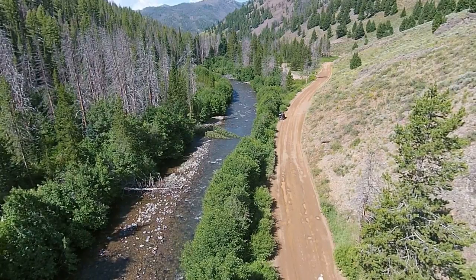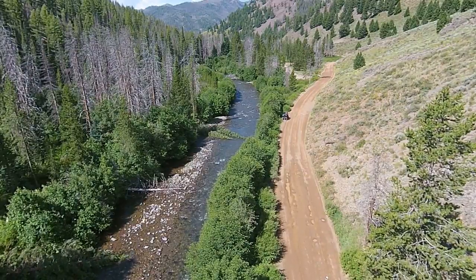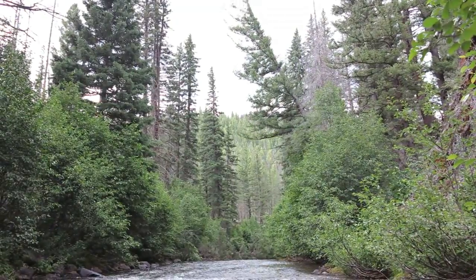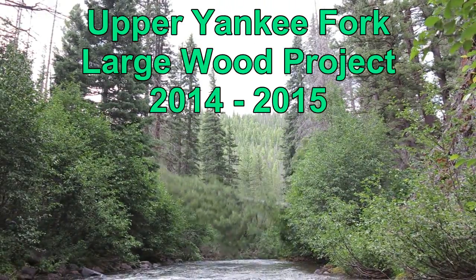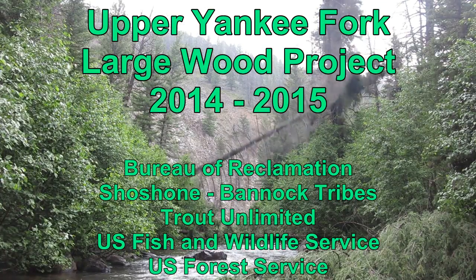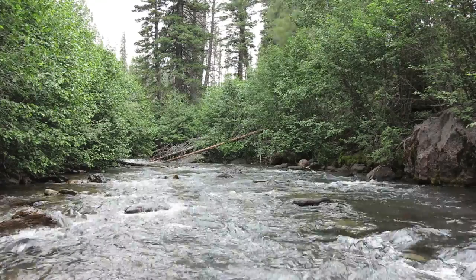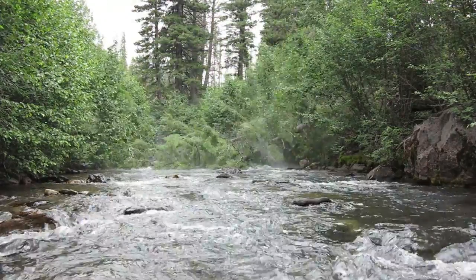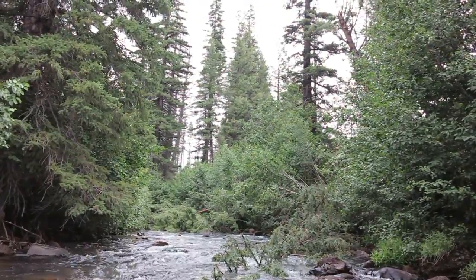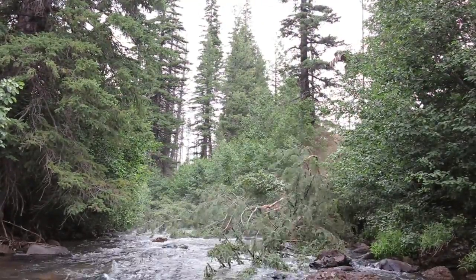While that may be an interesting question, a more useful question is: if a tree falls in the stream, does it create fish habitat? In the Yankee Fork, the answer is a definite yes. Large wood in the Yankee Fork provides resting and security cover for native fish species including Chinook salmon, steelhead, cutthroat, and bull trout. It helps retain small woody debris, which provides winter habitat for juvenile salmonids. It also creates velocity breaks that help sort substrate and create spawning habitat.